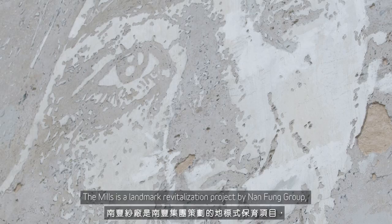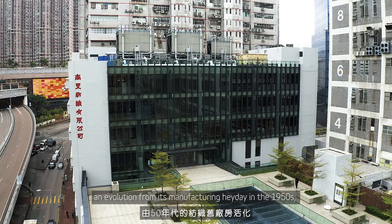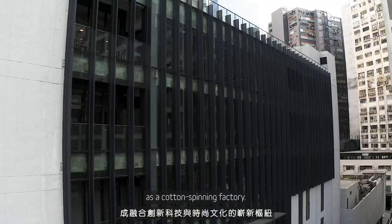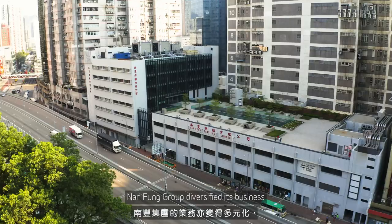Here, we're at Pactin Par Street in Tchun Wan, where The Mills is located. The Mills is a landmark revitalization project by Nanfeng Group, an evolution from its manufacturing heyday in the 1950s as a cotton-spinning factory. With Hong Kong becoming the financial hub of Asia, Nanfeng Group diversified its business and closed down the last factory in 2008.